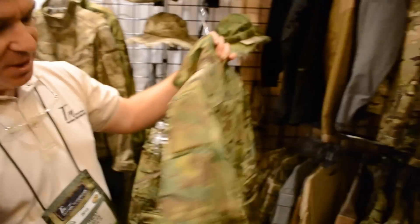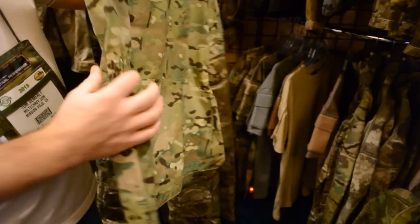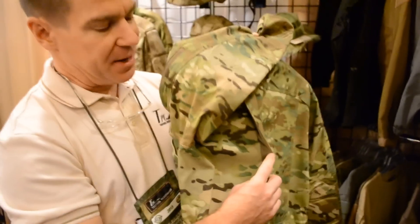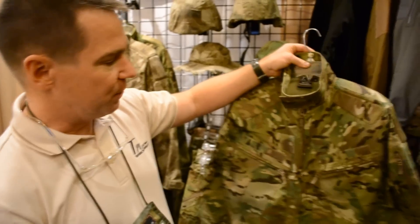In the back the details continue — for freedom of movement and great tailored fit we've got some elastic built in here. We've also got mesh ventilation built into the back so you stay nice and cool even when you're wearing a rig, body armor, or backpack. So it's a great new take on the classic field jacket.